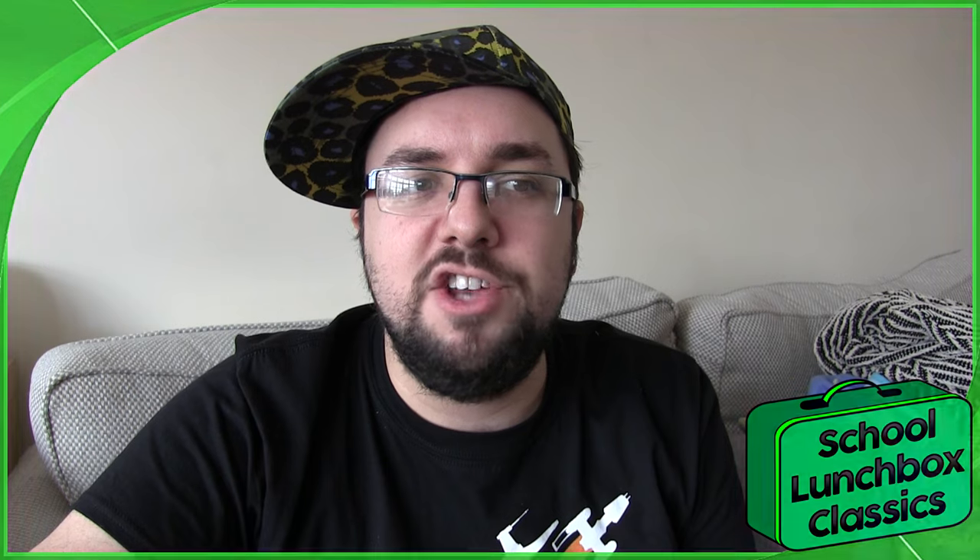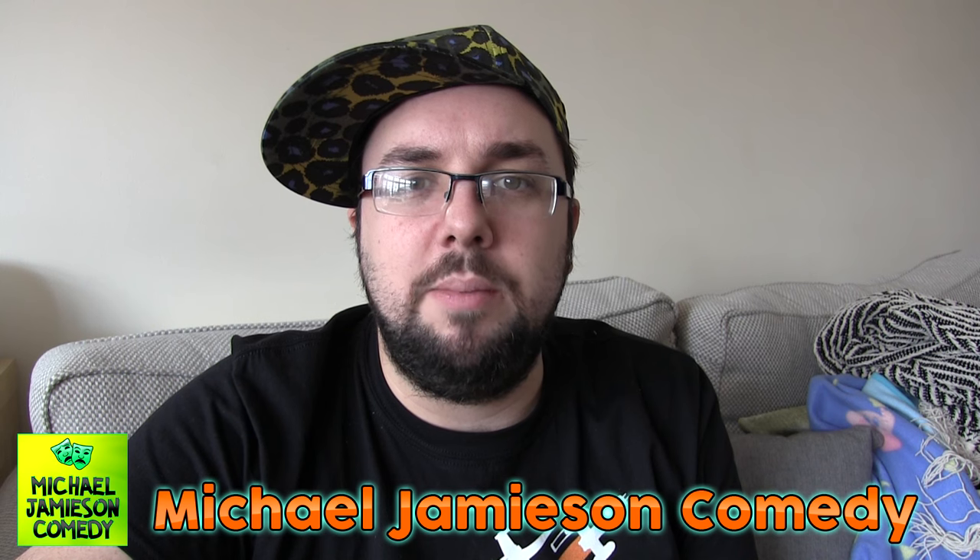Thank you very much for watching, everyone — I hope you enjoyed this instalment. Which School Lunchbox Classics would you like to see on the show featured soon? We want to please you, we want to make you happy. Subscribe to my comedy channel because it will make me happy, and I will just be super sad if you don't. Bye!